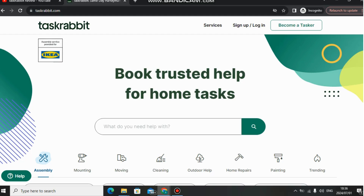Task Rabbit is an online platform that allows you to earn money by doing small tasks in your nearest area. I'm going to show you some of those tasks that you can do. This is a legit website that allows you to make some extra income online.